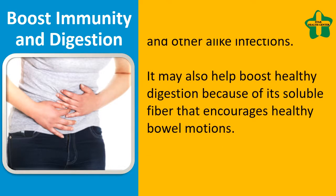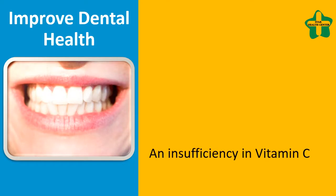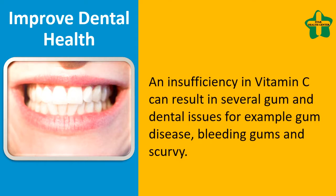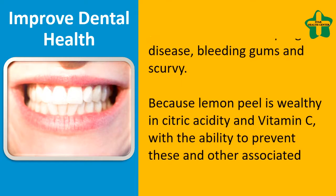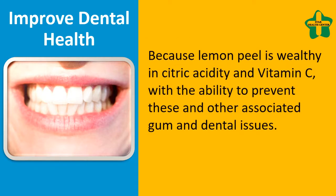It can also help boost healthy digestion due to its soluble fiber, which encourages healthy bowel movements. To improve dental health, a deficiency in vitamin C can lead to gum disease, bleeding gums, and scurvy. Because lemon peel is rich in citric acid and vitamin C, it can help prevent these and other associated gum and dental issues.